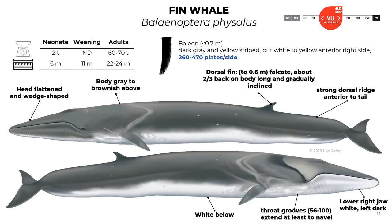The second species is the fin whale, Balaenoptera physalus. When they are neonates, the length is about 6 meters and the weight is 2 tons. During weaning, the length is about 11 meters. Adults reach 22 to 24 meters long and 60 to 70 tons. The baleens reach an average of 0.7 meters and are gray and yellow striped, but white to yellow on the anterior right side, with 260 to 470 plates per side. The head is flattened and wedge-shaped. The body is gray to brown. The dorsal fin is about 0.6 meters, falcate, positioned about two-thirds back on the body.